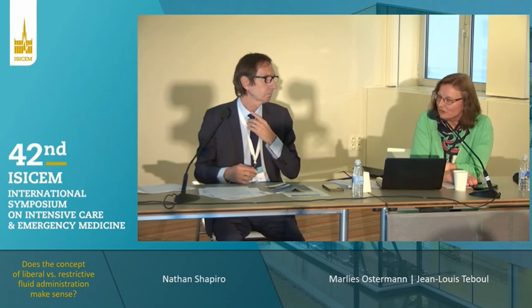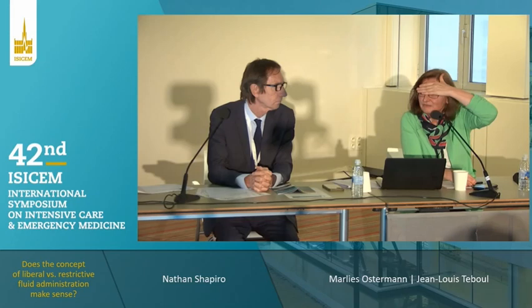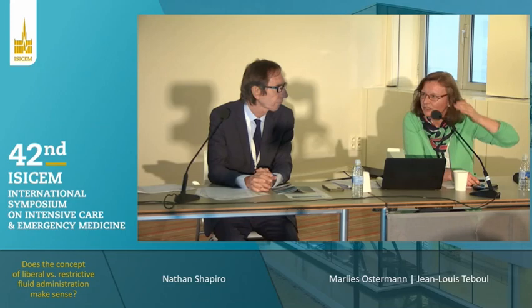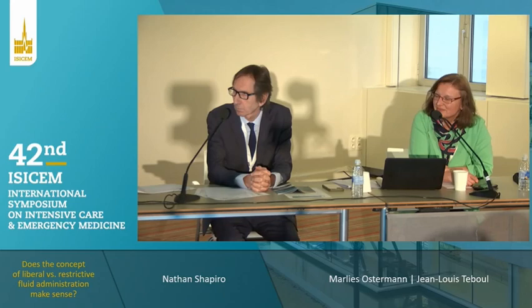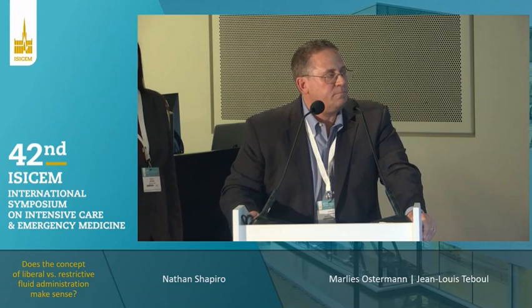Thank you, Professor Shapiro, for leading the trial and presenting it in a very elegant way. It's open for discussion. Does it still make sense to talk about liberal and restrictive fluid management, or should we just abandon these terms? I think the question remains: you're at the bedside, your patient's hypotensive — do I reach for fluids, do I reach for vasopressors? What our trial data suggests is you can reach in either direction, make your patient normotensive, and the outcomes should be roughly the same. Until we come up with newer approaches or newer subgroups, either choice is going to be a good choice.